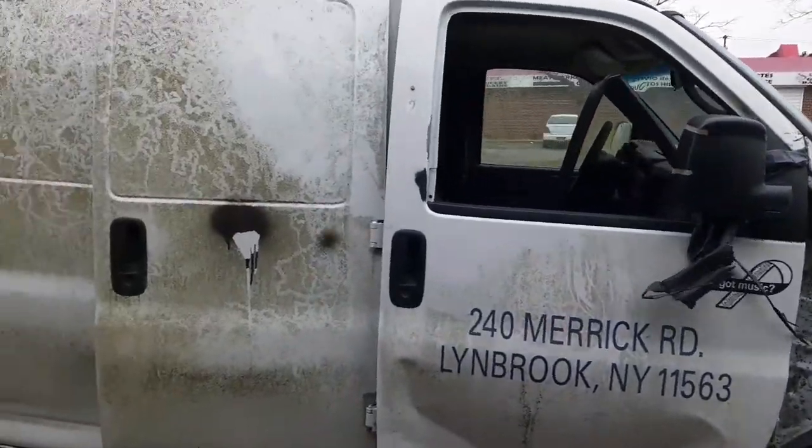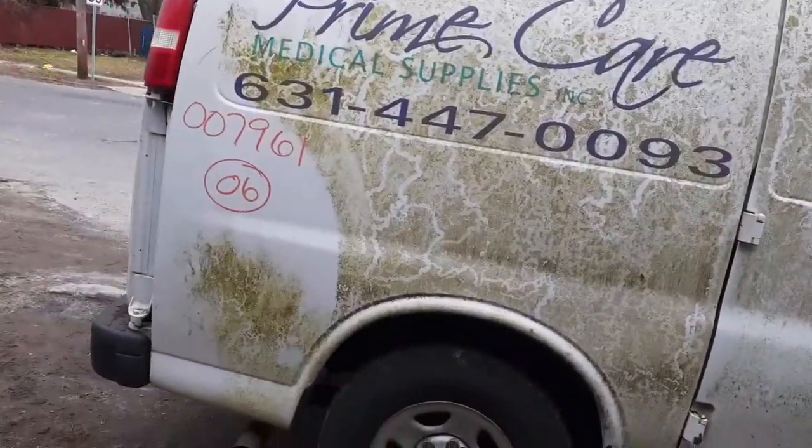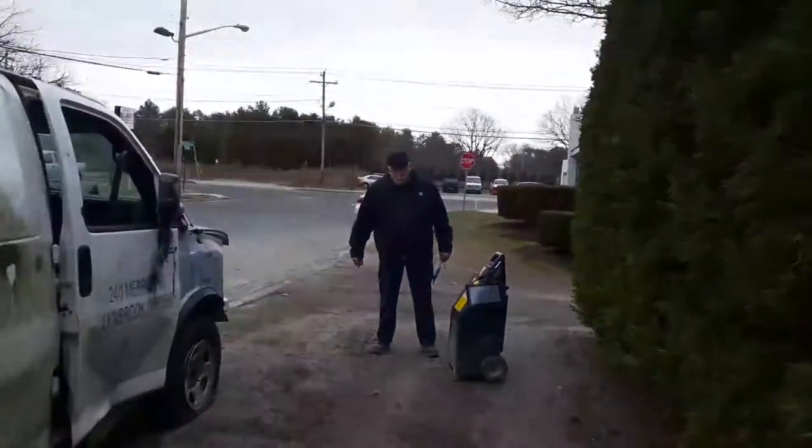If you need anything on this, you can give us a call at 888-748-5924, or look us up on the internet at allamericanautorecords.com. Thank you, take care, bye bye.